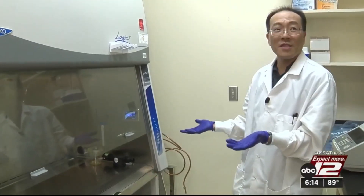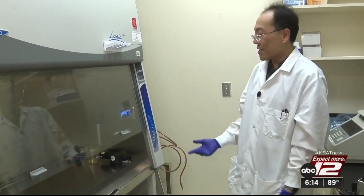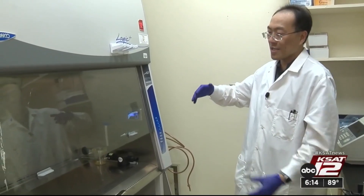Our role here is to make sure we don't contaminate the environment. We don't let anything out of our facilities while we do this very important research to make sure that we find a cure, find a vaccine. Dr. Zhang Ming Wang, who also goes by Anthony, is in charge of all safety protocols at Texas Biomed.